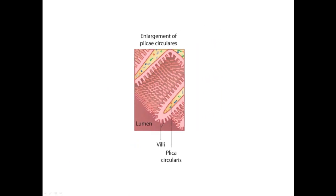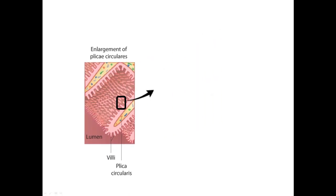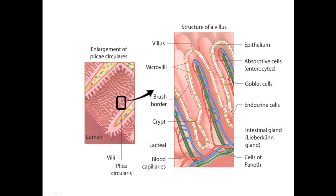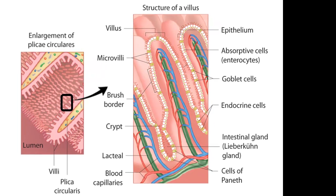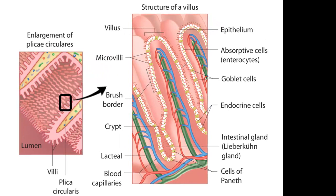Yet there is one more level of increased surface area. Each of the epithelial cells that cover the surface of each villus have cell fold membranes called microvilli. These finger-like cellular extensions increase the surface area another 20-fold. As a result, if this surface area could be stretched out flat, it would cover the surface of a regulation-sized doubles tennis court.